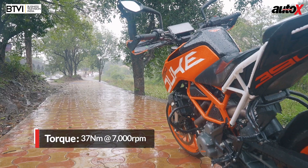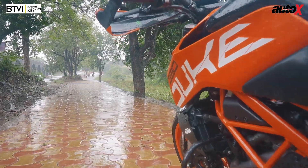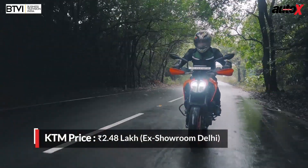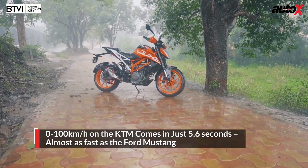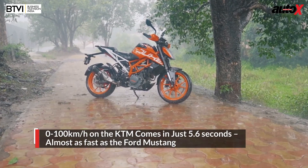The engine is punchy, it has a strong mid-range, the acceleration is crisp, and it's as fast to reach 100 as the Ford Mustang. Now that's a proper pocket rocket.